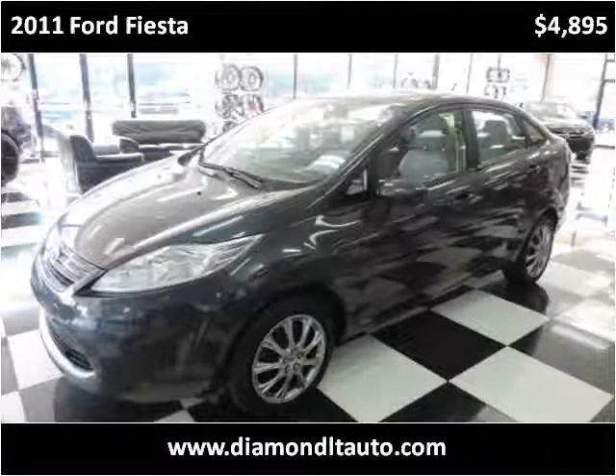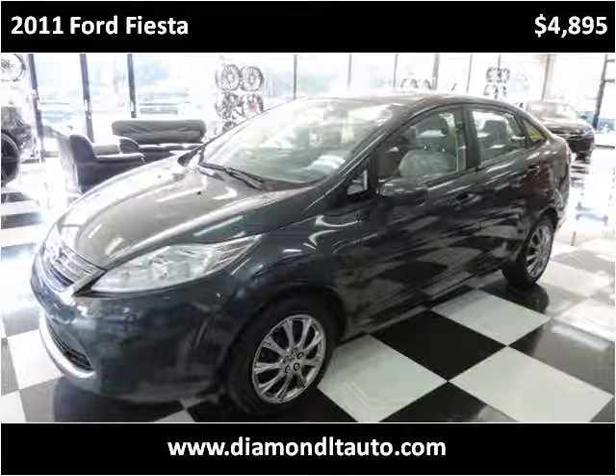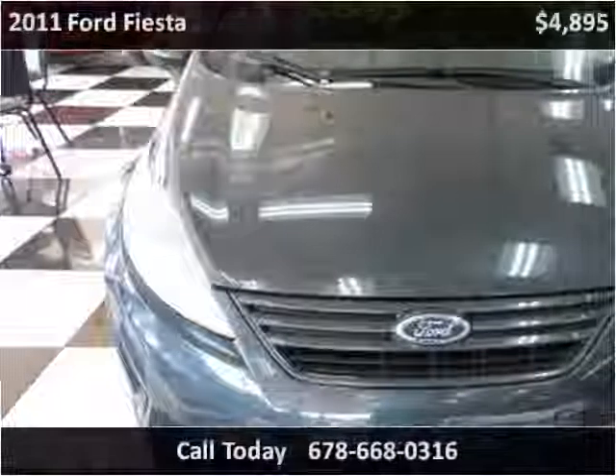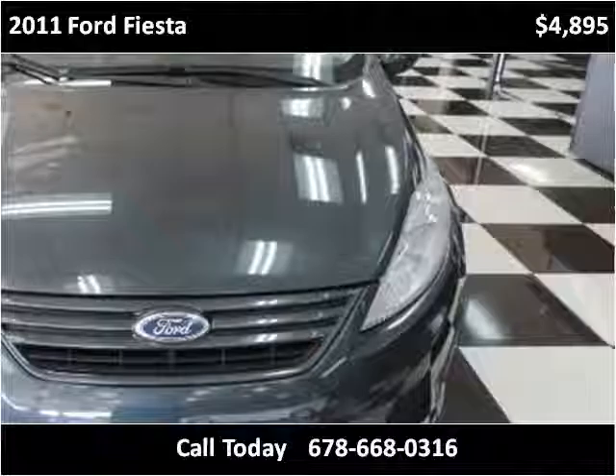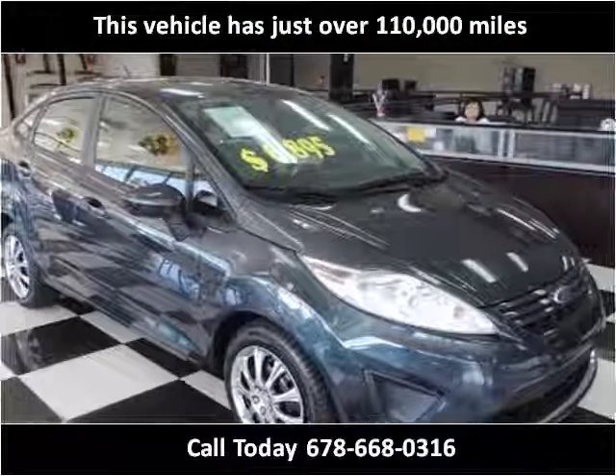This 2011 Ford Fiesta is available from Laura's Trucks Chambly. This vehicle has just over 110,000 miles.